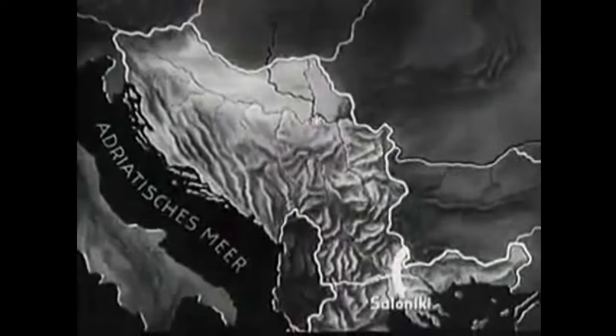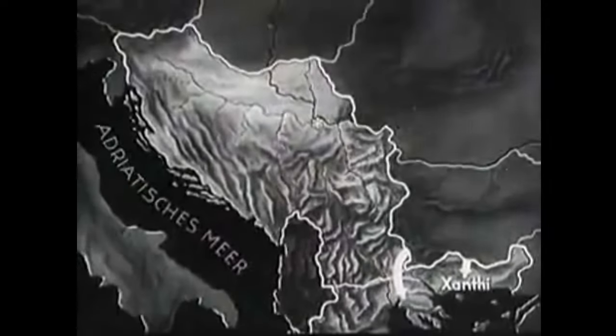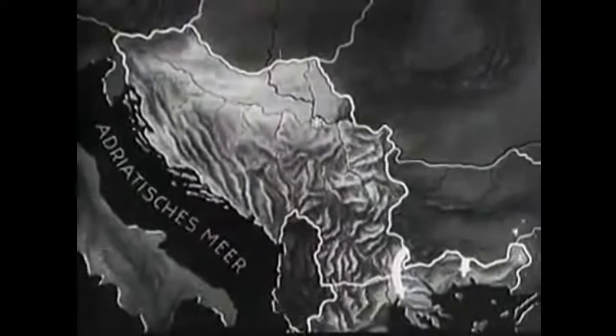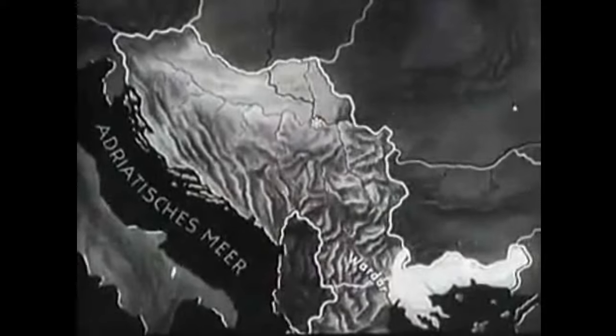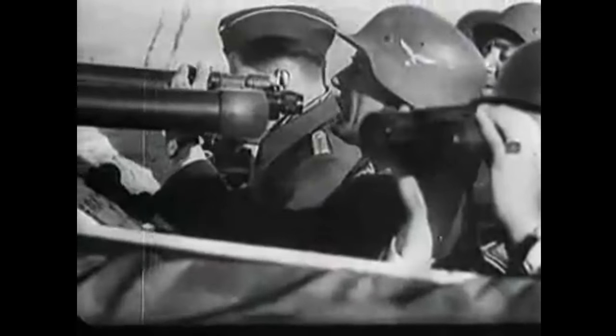In April 1941, in the midst of World War II, the Axis forces made their entry into Greece through strategic points at Salonika and Xanthi. It was the German invasion of Greece, also known as the Battle of Greece, or Operation Marita.